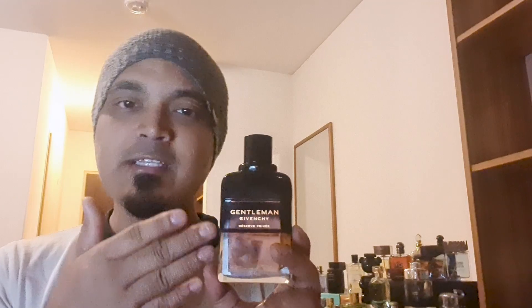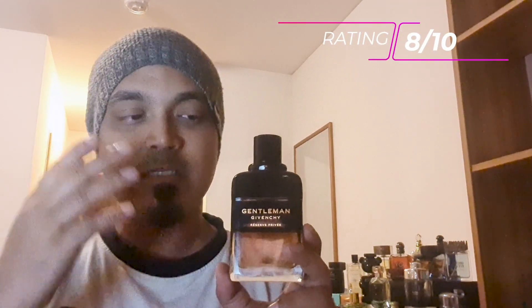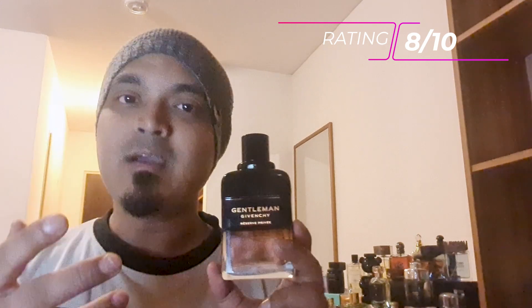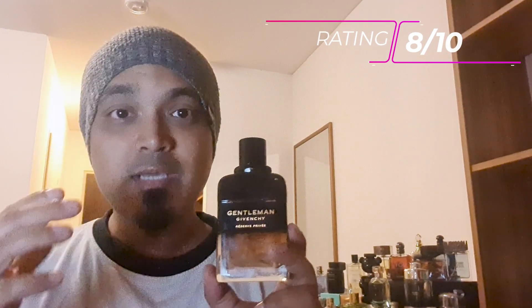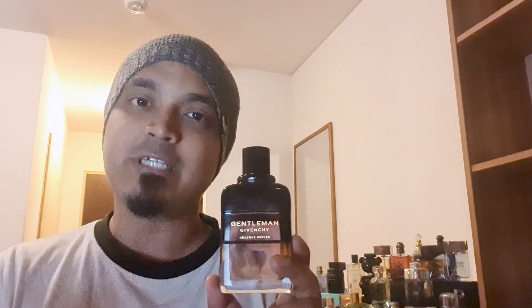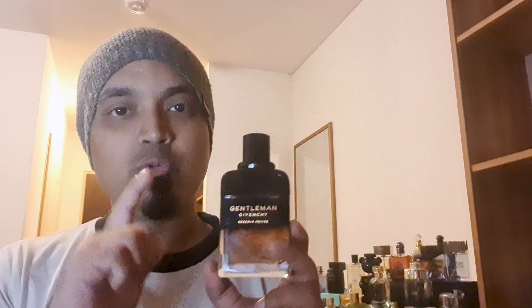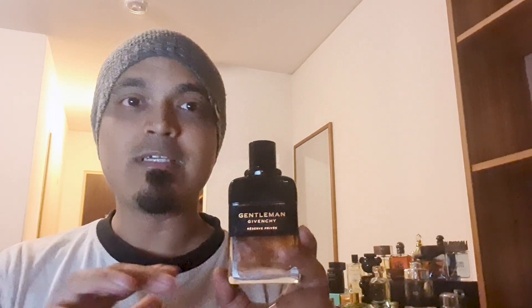The overall rating is 8 out of 10. The scent is good and the blend is good. The perfume and the whiskey notes are excellent. I have told you about a good perfume — definitely a must try. If you want to explore this scent DNA, you can buy it as a must-have.